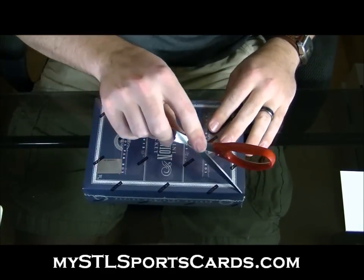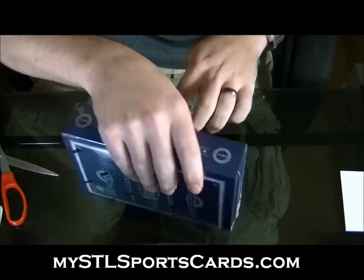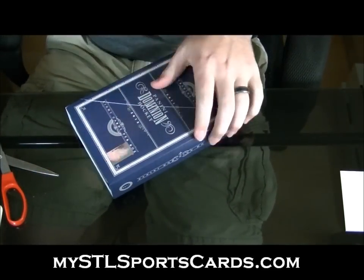Here we go, Trask. He's going to take out the last box of the Dominion.